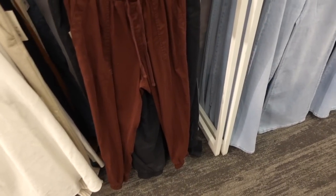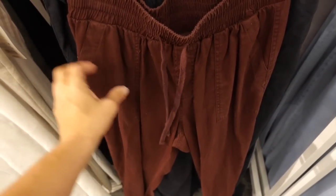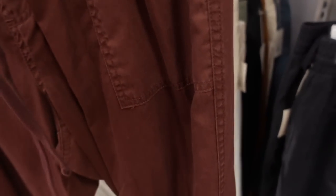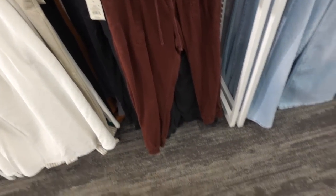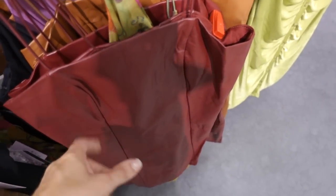New color in the pull-on joggers from A New Day — elastic waistband with drawstring, pork chop style pockets, really nice and flowy with a true jogger bottom, also have back pockets. This burgundy color is kind of a brownish red, there's also black and gray — they are $27.